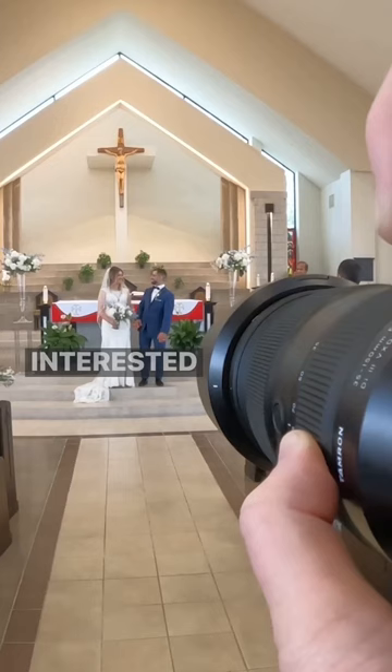If you're interested, there's a full behind the scenes wedding day over on the channel right now, so check that out. See you next time.